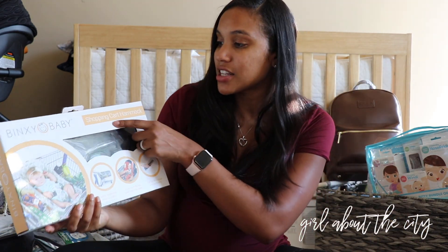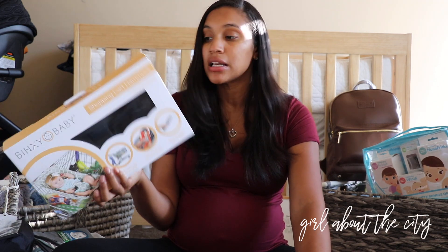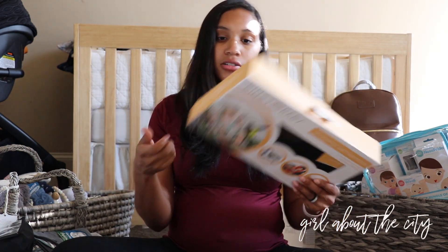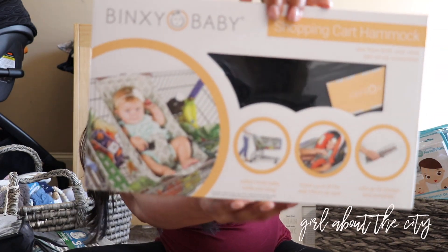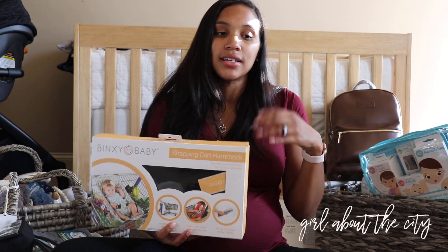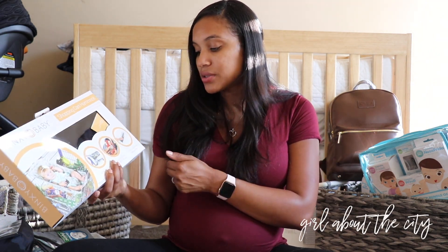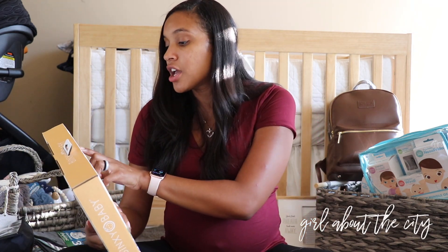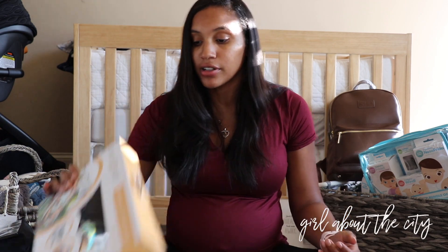This is really cool — it's the Binxy Baby shopping cart hammock. I saw they have shopping cart covers, but I like this because you can take the baby out of the car seat when they're not able to sit up yet and lay the baby in the hammock. You can also sit the car seat in the hammock, which helps on shopping carts where the car seat doesn't fit well. It's really small — you can fold it up and keep it in your diaper bag or car. It says use from birth until child can sit up unassisted, so it's geared toward younger babies.